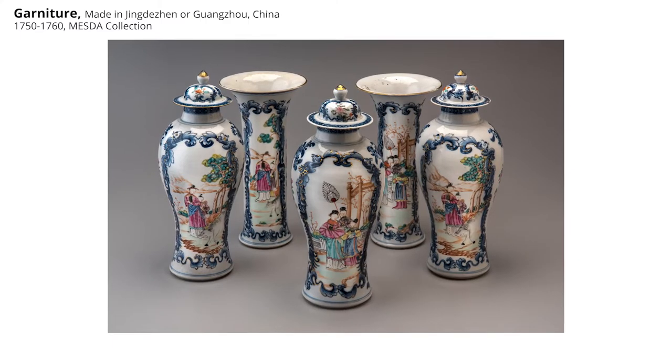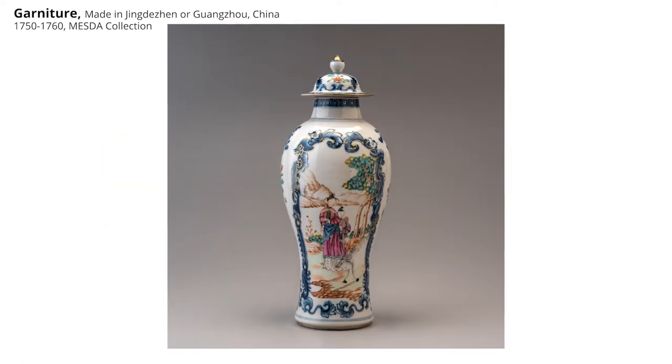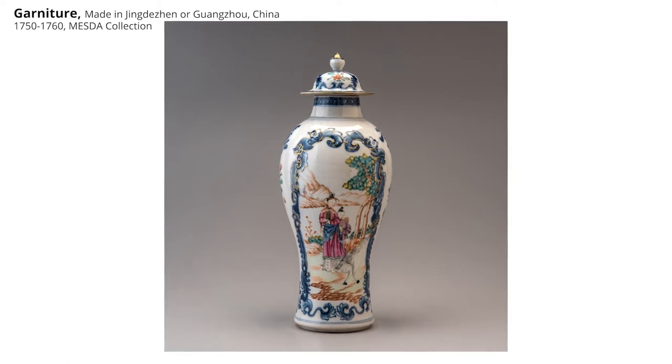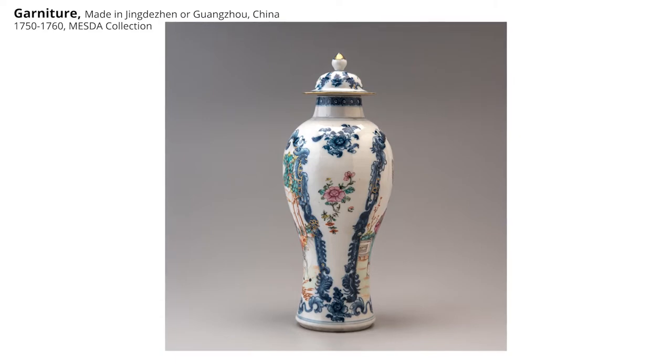Now let's look at this beautiful stuff we have sitting in front of us. In China, beginning really around the 15th century, there is this trade in exotic ceramics. The Chinese developed a way to make incredibly light, thin, translucent pottery. The blue and white color combination really becomes the iconic color combination in the eyes of wealthy Europeans who are collecting this stuff.